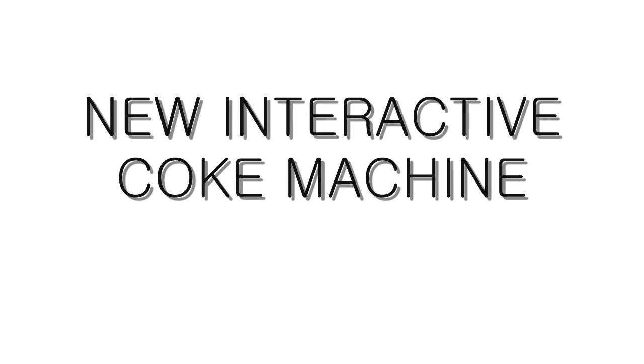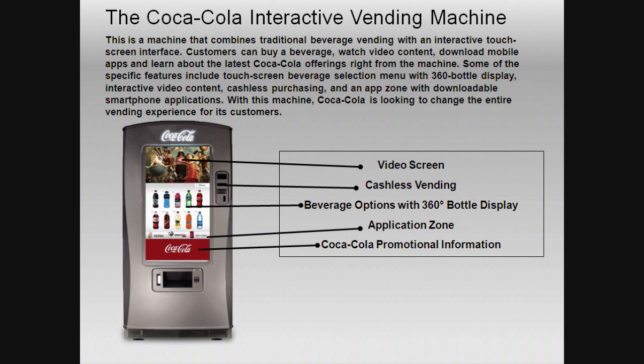Hey guys, today I'm here to talk about a new interactive Coca-Cola machine. It's pretty cool — leaked images. This machine will feature a video screen like cashless vending, 360 bottle displays, apps, and promo video. It's fully touchscreen and pretty awesome.